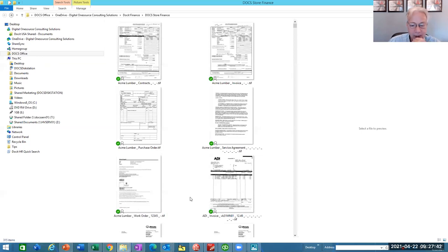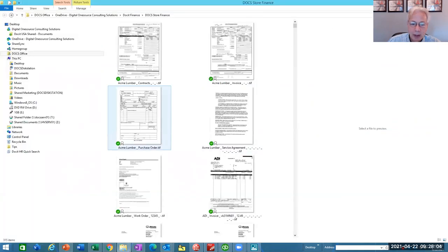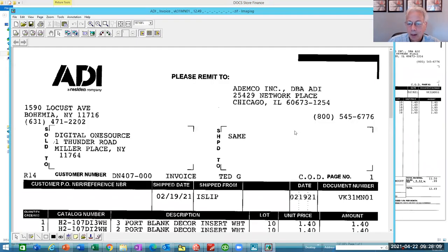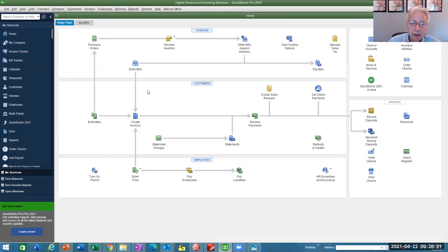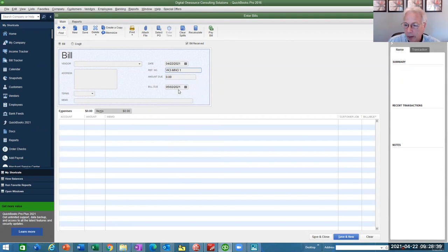Another example: QuickBooks. Let's say you're reconciling your statement and during the reconciliation process you're missing an invoice. There's a document number — I can highlight that, right-click, and copy it as text. When I go back to my accounting system to enter a bill, I can right-click, paste that, and add all the other details. Even if I didn't have the document handy, I've scanned it, indexed it, and found it during reconciliation.